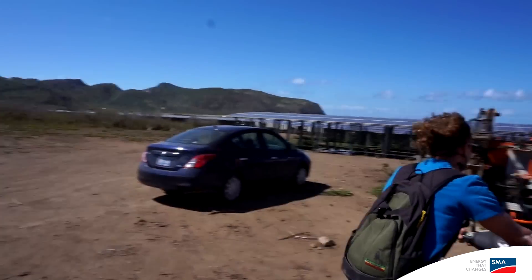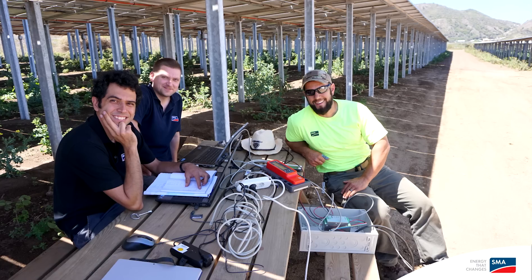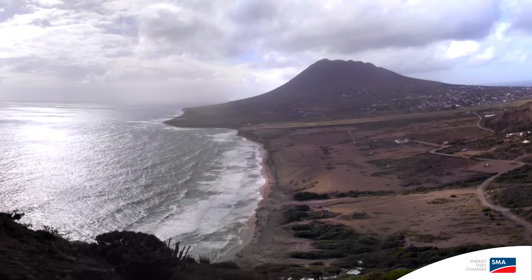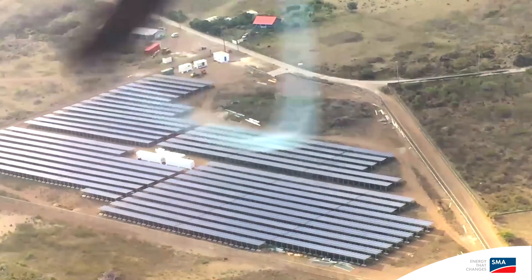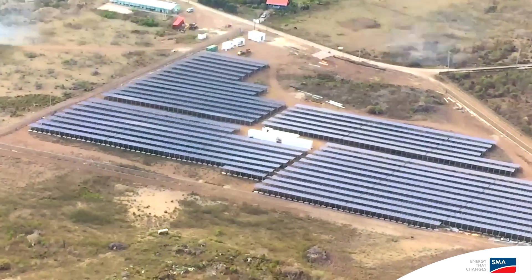We had a global team with 13 nationalities working hand in hand together, and everybody in the entire project was just so motivated and really inspired by this environment. We look forward to working with SMA Sunbelt, definitely on other islands and especially on Curaçao, where we have some projects planned for the future.